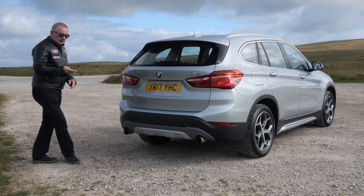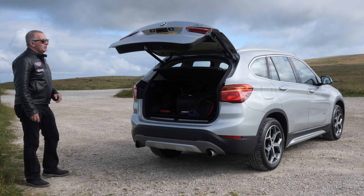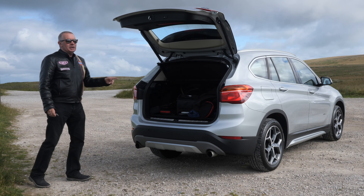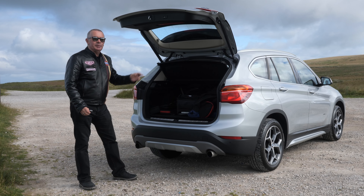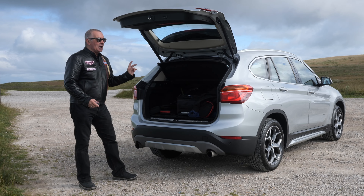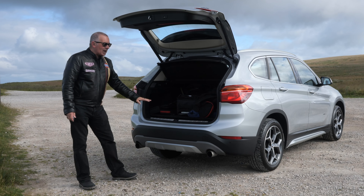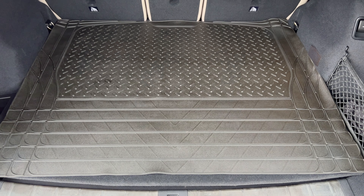2017 on a 17 plate, has done 19,996 miles at the moment. MOT'd till the 18th of January 2023. Fuel economy: urban 37.2 miles per gallon, extra urban 50.4 miles per gallon, and combined is 44.8 miles per gallon.